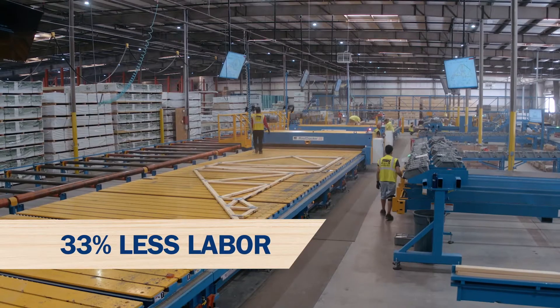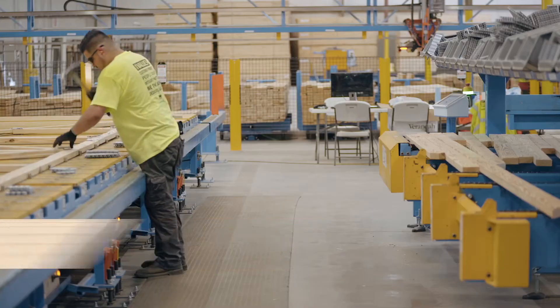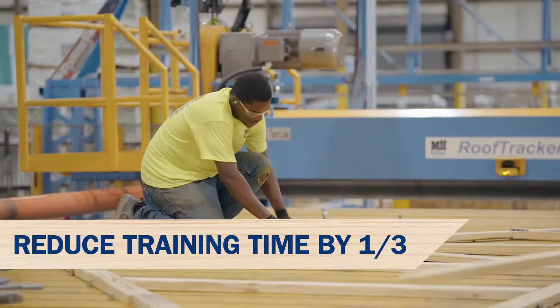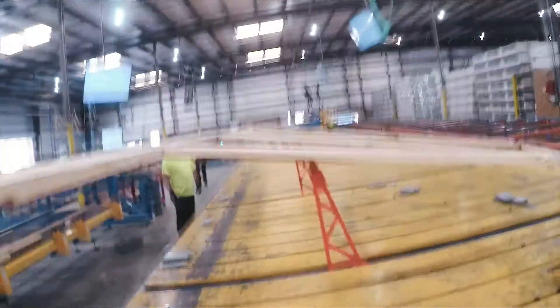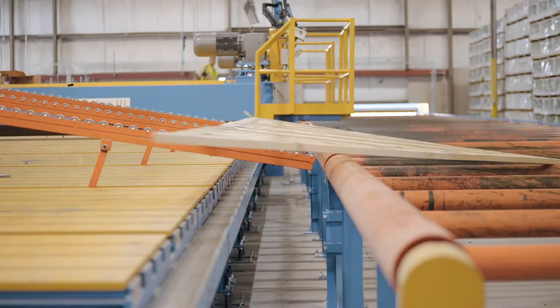We've been able to reduce our crew sizes by a third, not to mention training new employees takes about a third less time compared to a traditional truss plant. Higher efficiency with lower labor rates has increased our profitability.